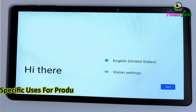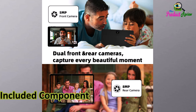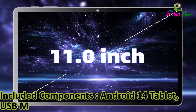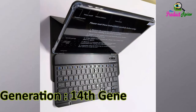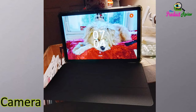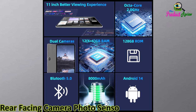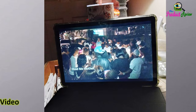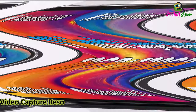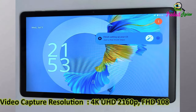Specific uses for product: creative, entertainment, business. Included components: Android 14 tablet, USB cable. Photo sensor resolution: 5 megapixels front camera. Rear facing camera photo sensor resolution: 8 megapixels. Video capture resolution: 4K UHD, 2160p FHD, 1080 pixels.